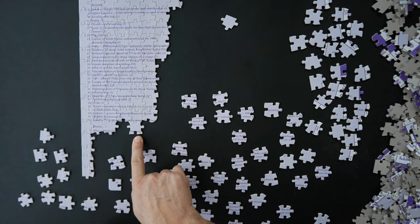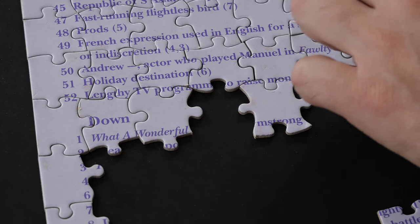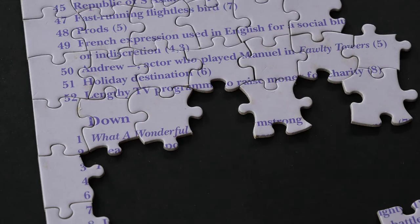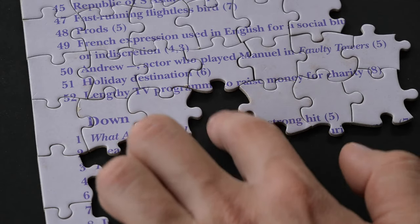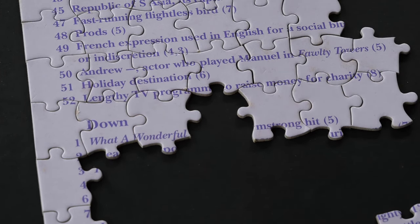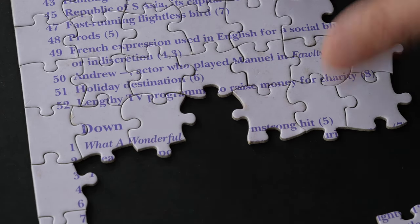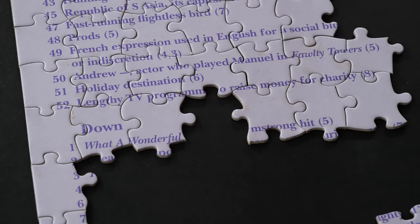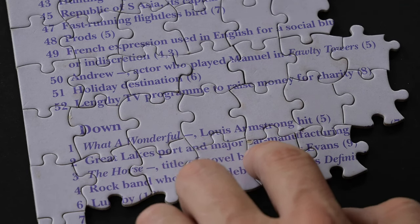What a Wonderful World — it should be in italics. I may have to fit that one based on shape. Just one more: the word 'world.' When I was solving the clues, it was right on the left edge at the top of the grid, world going down. Found it — great lake sport and major car manufacturing.